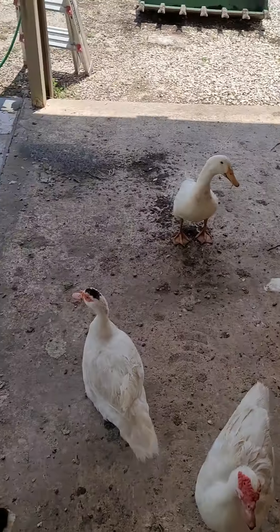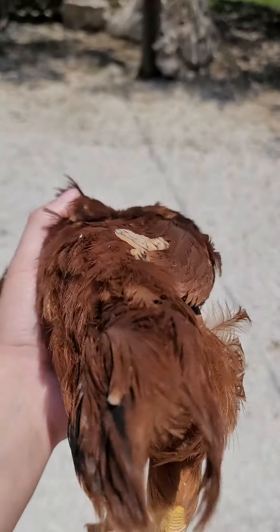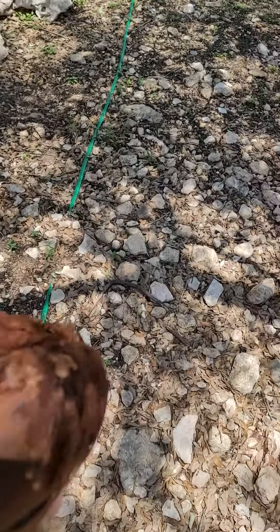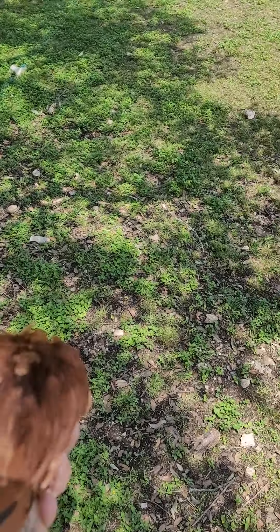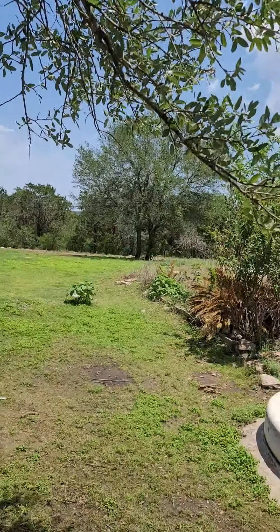We've got quite a few people here at the ceremony, and of course we've got this little guy and some others. Are you ready to get out here and enjoy it? Well, admittedly it's not completely free-ranging because we do have fences — they're just way out there.